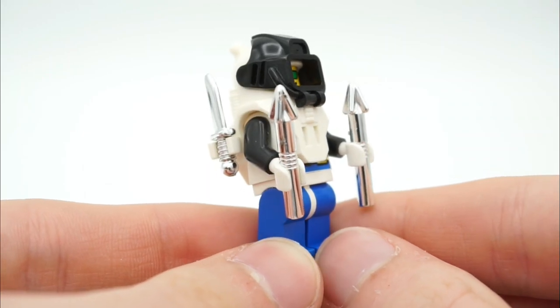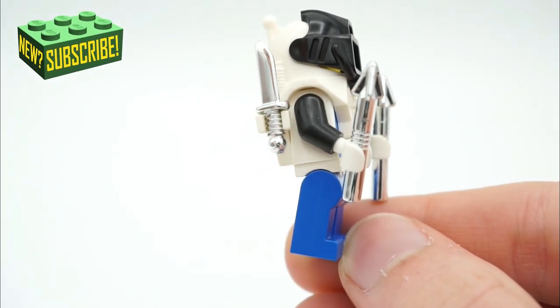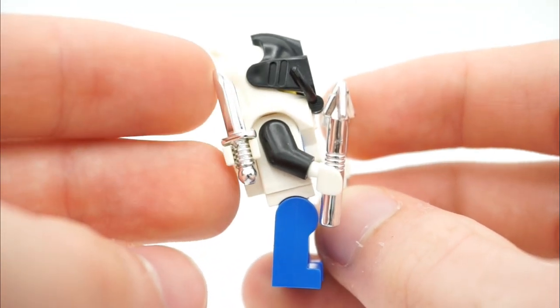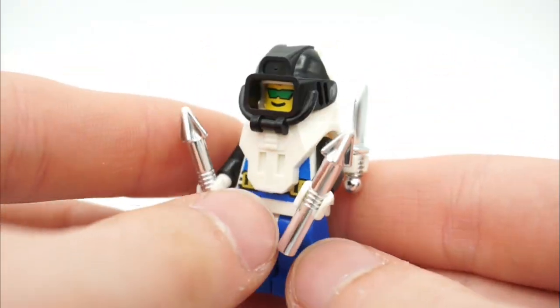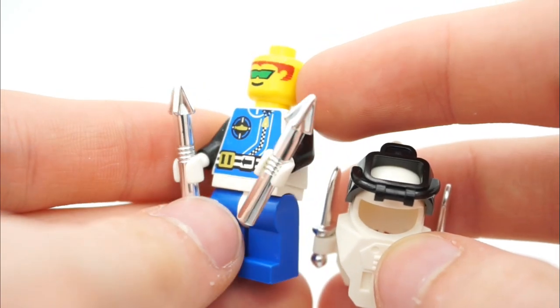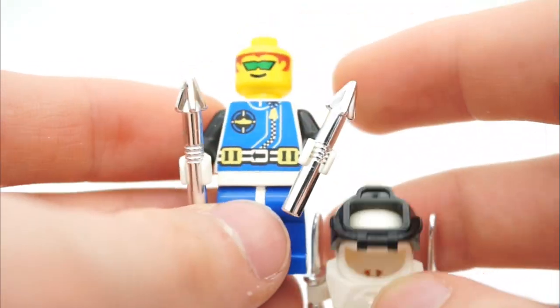This is the only Aqua Zone minifigure that came in this package — from 1995. He has chrome silver arrows in the front as well as small daggers on the back, so this guy is definitely decked out for his time. You can even take the helmet piece off to reveal his head printing underneath, which shows some light green goggles — or glasses, I should say.